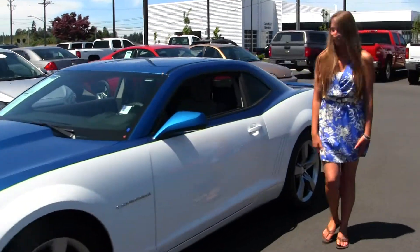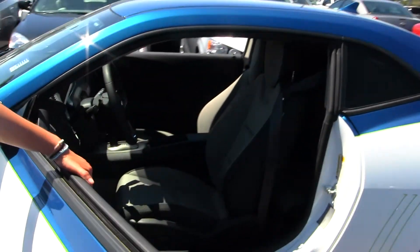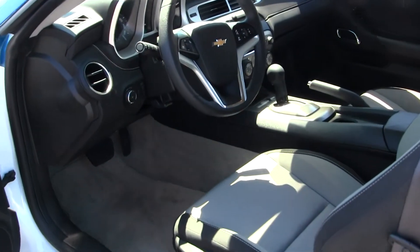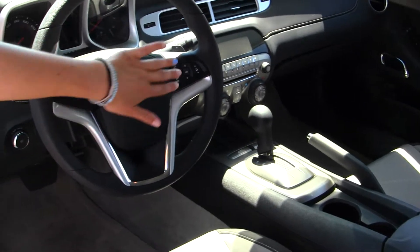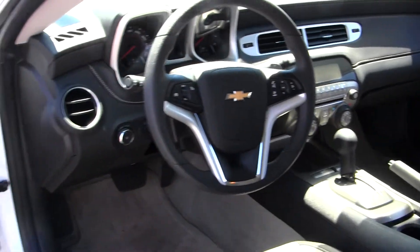Let's take a look on the inside. Inside you have your two-tone cloth seats, automatic transmission, AM/FM radio with CD player. You have cruise control, Bluetooth, stereo controls and paddle shifters all at your steering wheel.